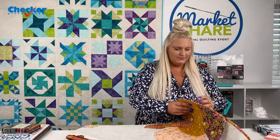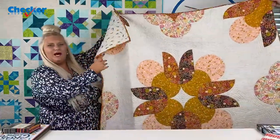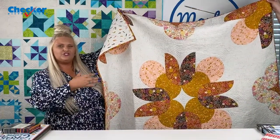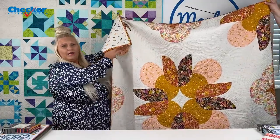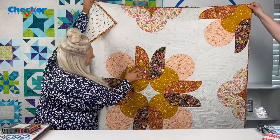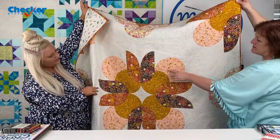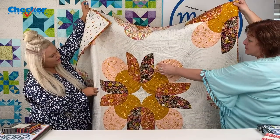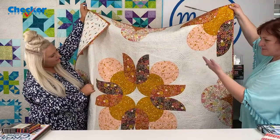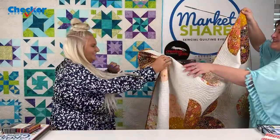Next I have a quilt from Whole Circle Studio — this is Big Island Blooms. It's a modern twist on the traditional Drunkard's Path block, and instructions include templates for baby, throw, twin, and queen size. You always have a curve and a little corner piece to finish the square. It looks very intricate but it's not that hard!